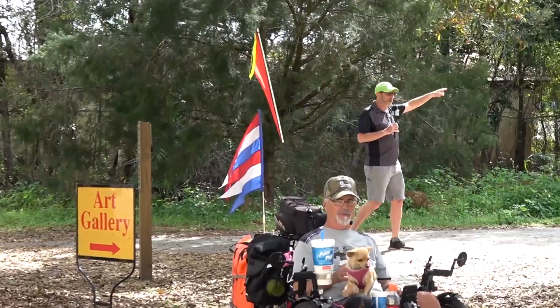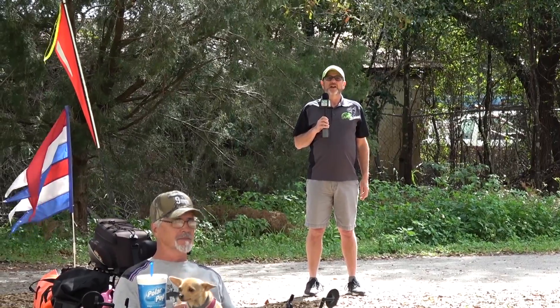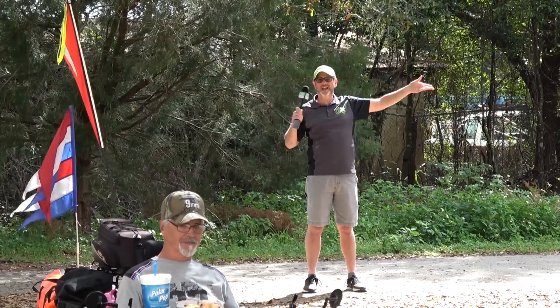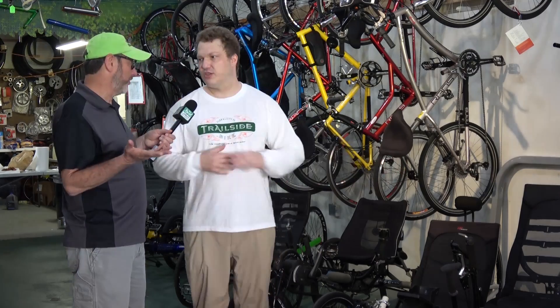The Withlacoochee Trail, right here — about 40-some miles in either direction, it's great riding. Actually, 46 miles — I don't know which way. It's about 20... yeah, maybe 20, you know. Go Swiss — pardon me, go Swiss. I'll start over again.